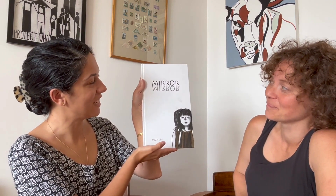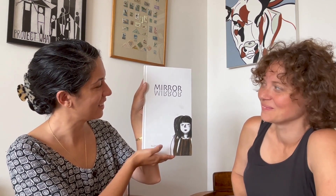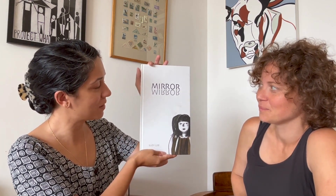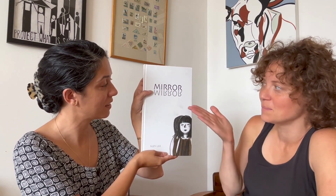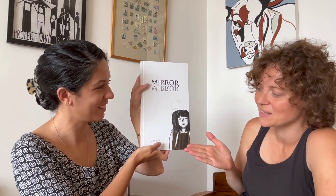Something we've talked about is the misconception that wordless books are completely wordless. Just by taking time to look at the cover, we see right away that there are in fact words. So taking the time to start a wordless picture book the way you might start any other book — by naming the title, Mirror, and naming the author, Susie Lee.